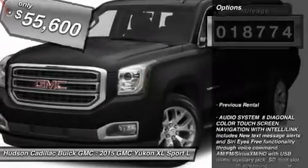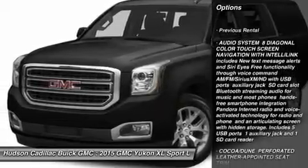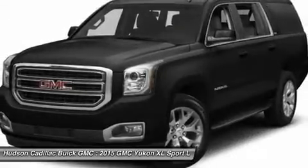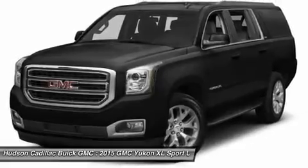Here are some of this vehicle's great options: lane departure warning, tow hitch, power lift gate, power passenger seat, Bluetooth, power steering, aluminum wheels, four-wheel drive, keyless start, premium sound system.